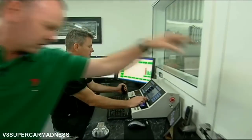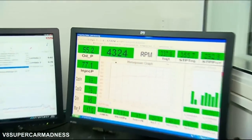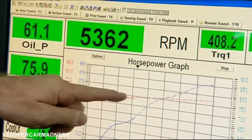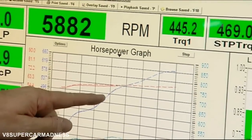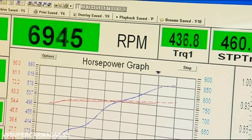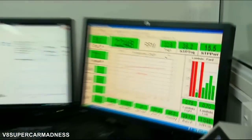Let's pull the string as they say in the business and listen to this thing sing. Kenny will run it up to seven and a half thousand RPM — that's the maximum RPM that V8 Supercar engines are allowed to go to. If you look on here, you'll see our torque reading and our power figure coming up. That's where they cross over: seven and a half thousand RPM — absolutely beautiful.